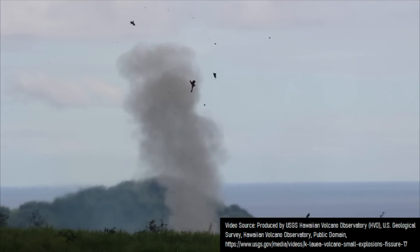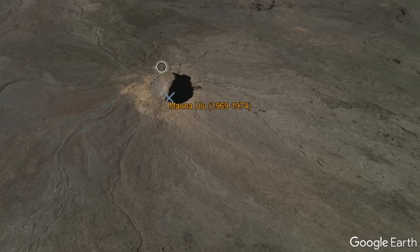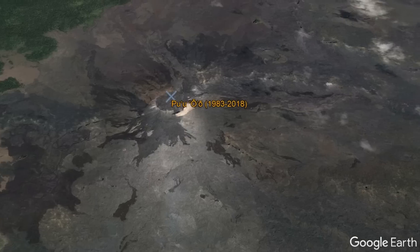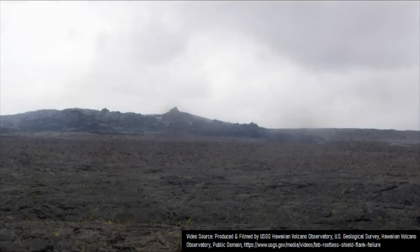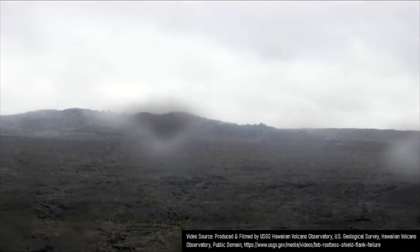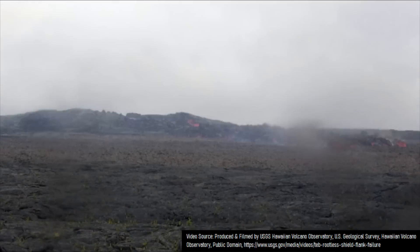At the Kilauea volcano, several secondary shield volcano vents have been constructed in recent years along the east rift zone, such as Manaulu, which erupted between 1969 and 1974, and Pu'u'o'o, which erupted between 1983 and 2018. Thus, because of their fairly recognizable profile, you might think that this feature being shown on screen is also a shield volcano.